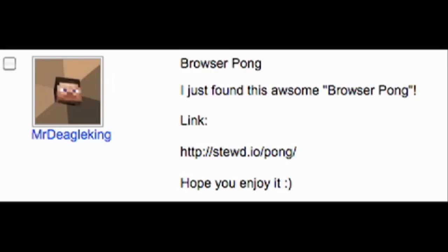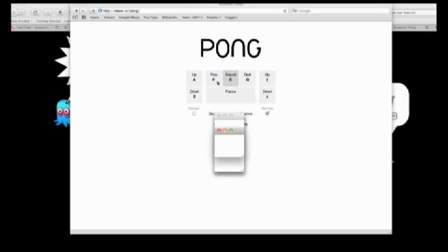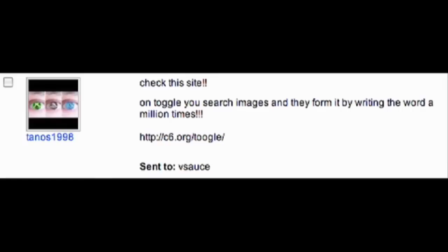Mr. DeagleKing blew my mind with Browser Pong. Why play with moving dots in a fixed part of your window when you can play with windows? But now let's toogle like Thanos1998. This search engine takes a word you give it and makes a picture of that word using the word itself.